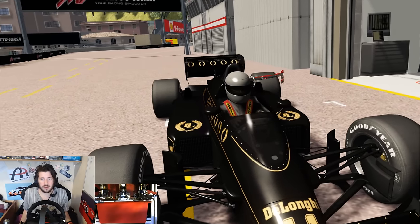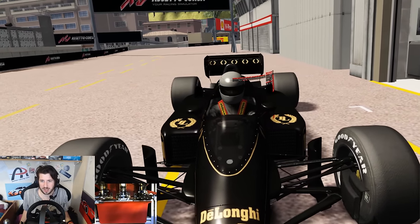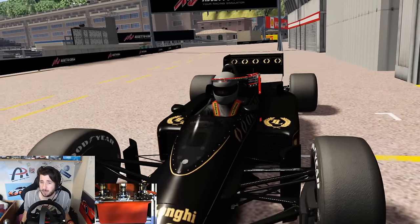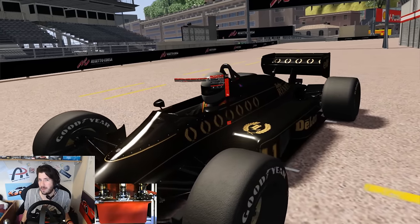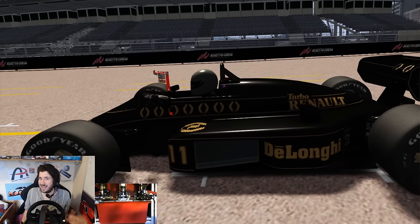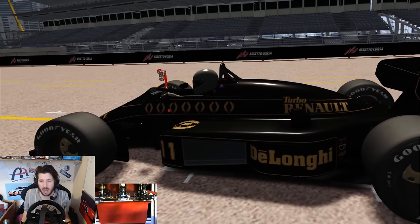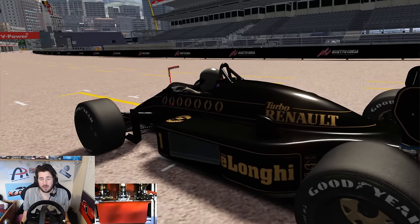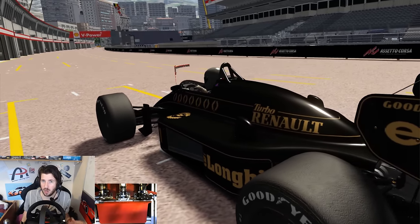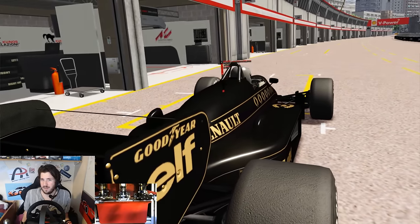This car is famous for a couple of reasons. Firstly because Ayrton Senna of Brazil drove it, and secondly because it put out in excess — in qualifying anyway — of 1200 brake horsepower. Now luckily for us we have a clear circuit today, which means I can go out there and try and put down some of that 1200 horsepower around arguably one of the most challenging street circuits in the world. So let's go see what 5 bar of boost feels like.